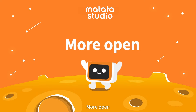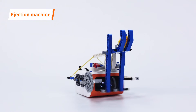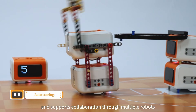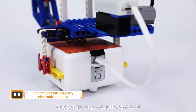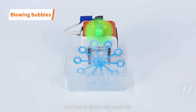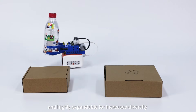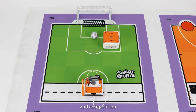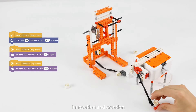More open. With a variety of structural expansion holes reserved in the robot body, VinciBot can be integrated with blocks to form different shapes and supports collaboration through multiple robots. VinciBot also supports a rich variety of third-party electronic modules and is highly expandable for increased diversity and freedom of gameplay in classroom teaching and competition. Children can give place to unlimited imagination, innovation, and creation.